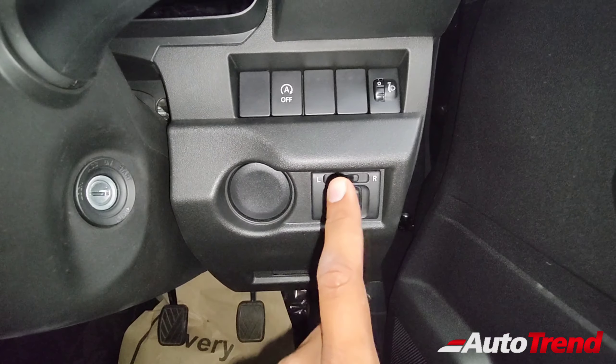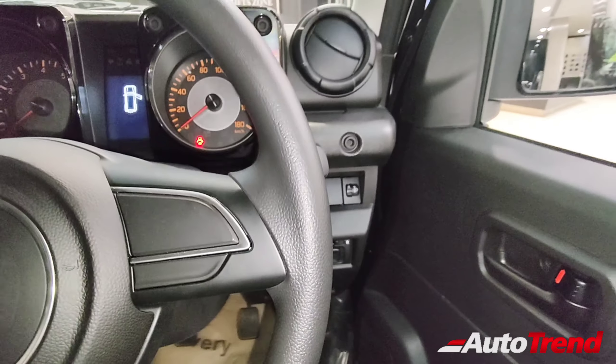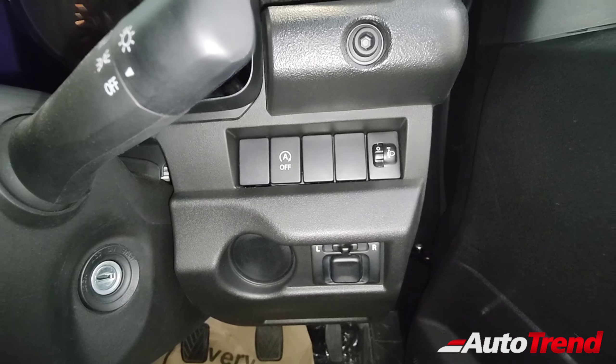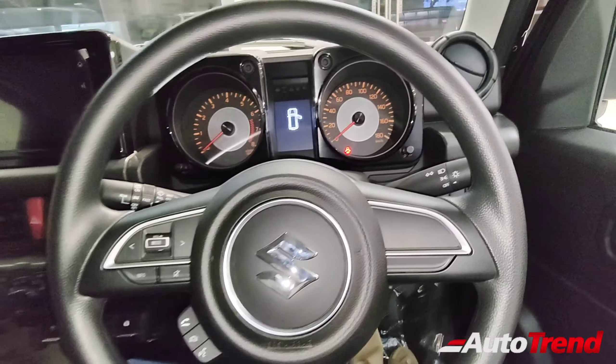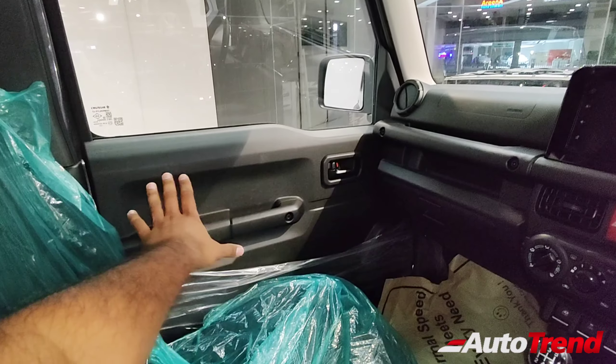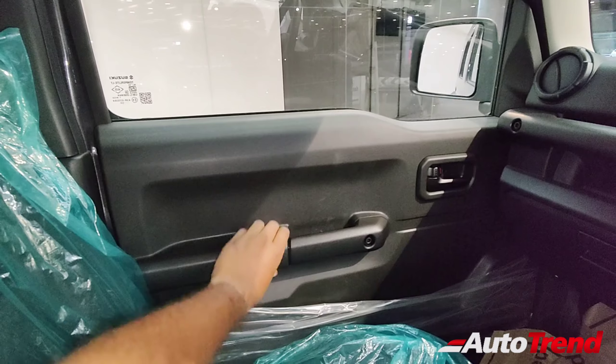You also get the engine idle start-stop smart hybrid function available as standard on all Maruti Suzuki cars — that is also a thing to be noted. Overall, the interior hard and tough materials and plastic quality are pretty good on this Jimny. It feels like a solid little SUV.